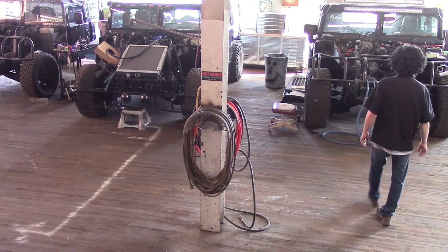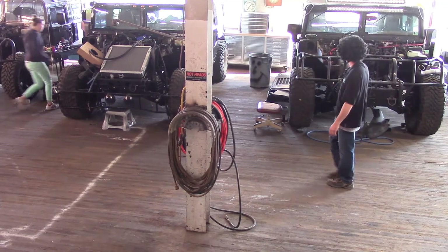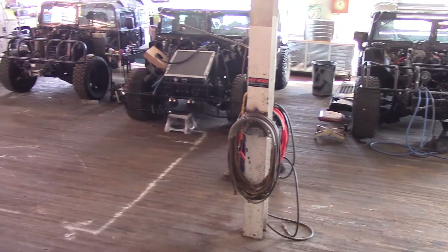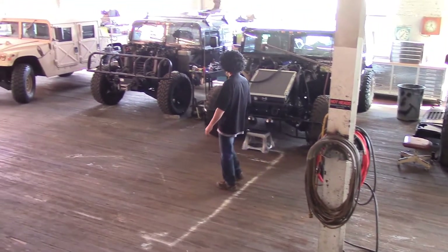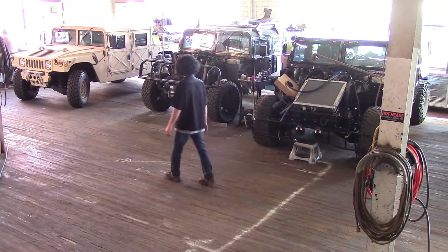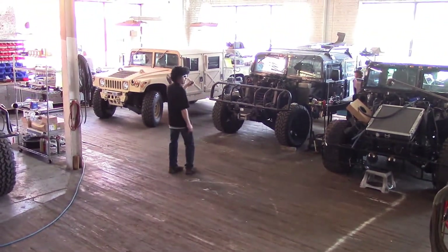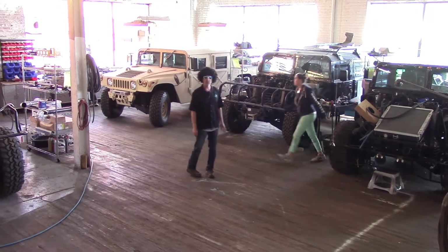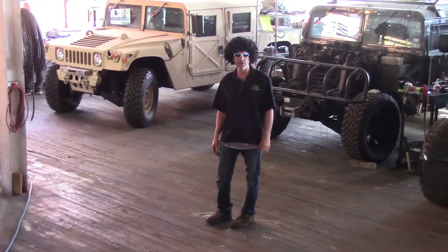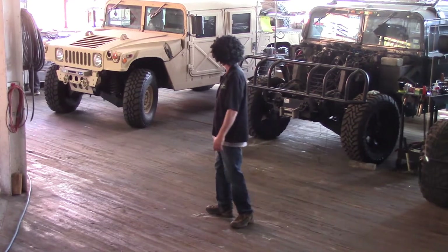As you can see, we have H-1 Hummer Duramax conversions. This is the LMM conversion. This is an LMM conversion with a hybrid system on it. This one here is an LBZ conversion, and we still do offer the LBZ — it's a cool motor. We love the fuel economy and the power nowadays that people have tweaked and tuned to be able to get out of these things.